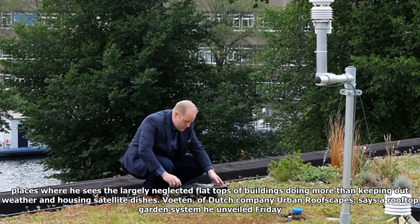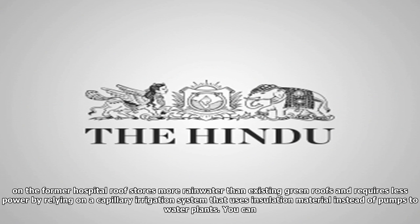Voetan, of Dutch company Urban Roofscapes, says a rooftop garden system he unveiled Friday on the former hospital roof stores more rainwater than existing green roofs and requires less power by relying on a capillary irrigation system that uses insulation material instead of pumps to water plants.